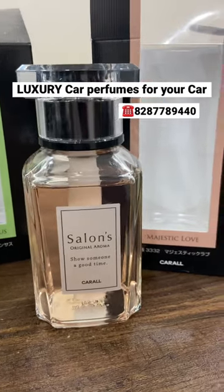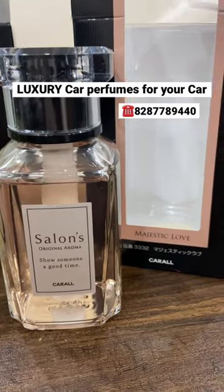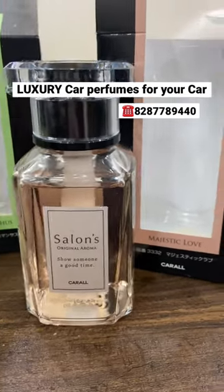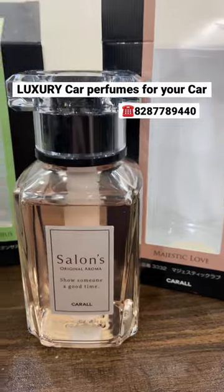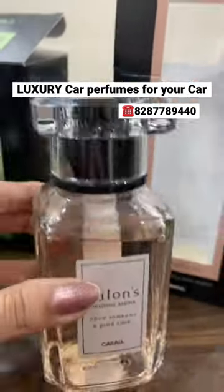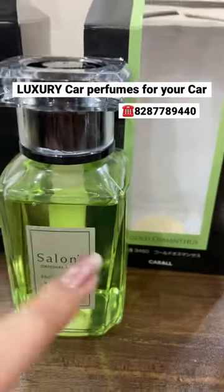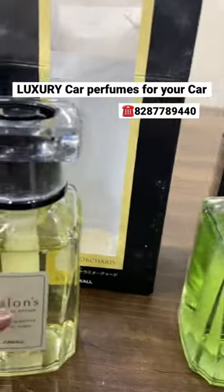Today I'm going to show you some car perfume for your car. These look very luxury with ultimate beautiful fragrances. I'm going to tell you the fragrance names. This one is Majestic Lust — the bottle looks like this. And another fragrance you can see is this bottle: Gold Osmanthus.